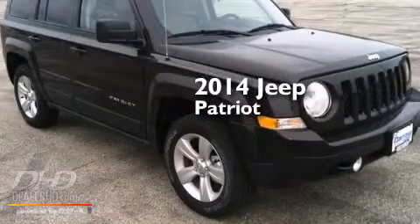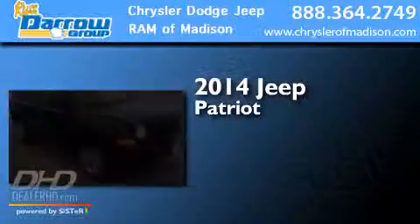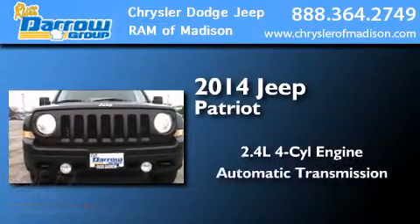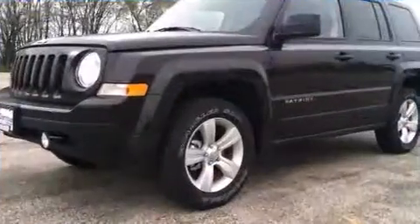This is a brand new 2014 Jeep Patriot. It has a 2.4 liter 4-cylinder engine, an automatic transmission, and 4-wheel drive.